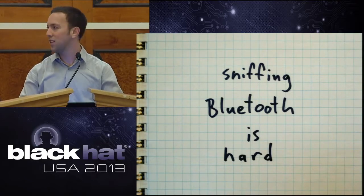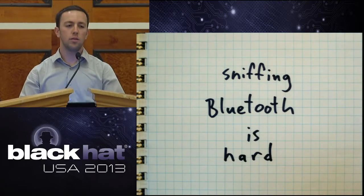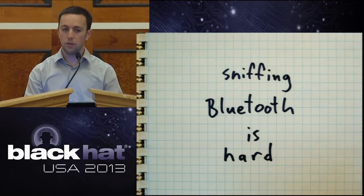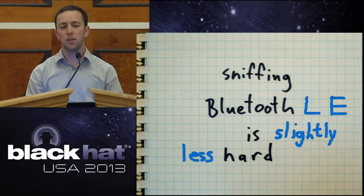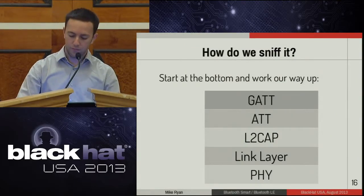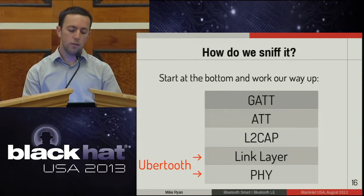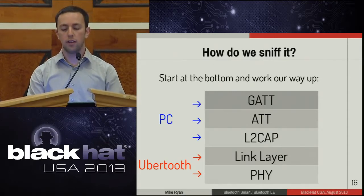Sniffing Bluetooth is hard. Conventional Bluetooth dongles don't have a monitor mode like 802.11 Wi-Fi dongles do — you can't just say 'give me every packet flying through the air.' You have to build custom hardware. But sniffing Bluetooth LE is a lot simpler. You start at the physical layer and link layer — these are unique to Bluetooth Smart — and you need custom hardware for those. I used an UberTooth. After getting the link layer packet, you can pass it up to the PC where we already have tools for dealing with L2CAP, the attribute protocol, and GATT.